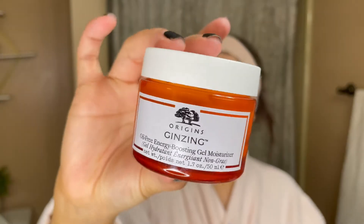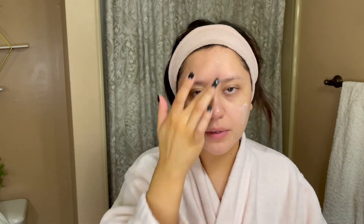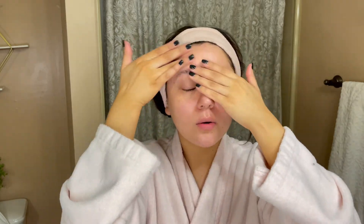While that is on my skin, I'll go in with the Origins moisturizer — it's their gel moisturizer. This one is oil-free and has energy-boosting caffeine from coffee. It helps refresh and recharge your skin, which is perfect for the morning — it's literally coffee for your skin. I'll take some, tap it all over my face, push it into my skin, working upwards, and make sure not to forget your neck and chest.